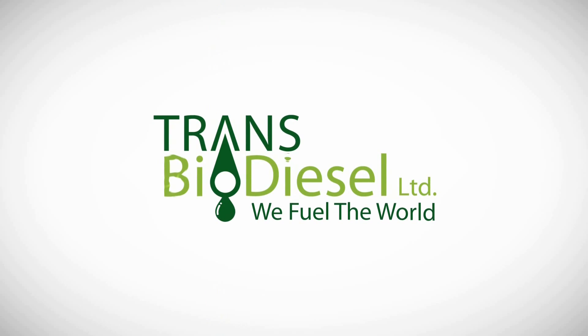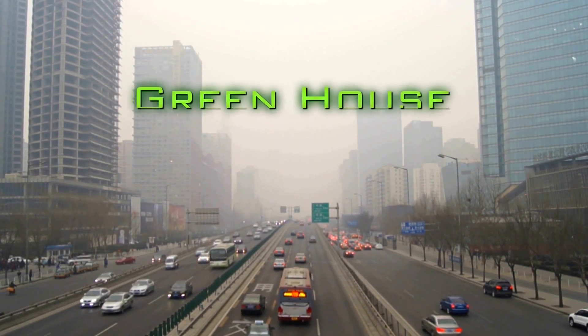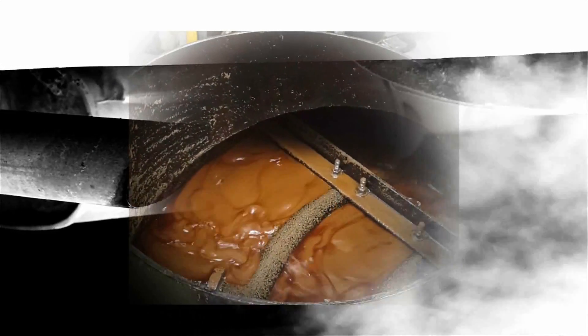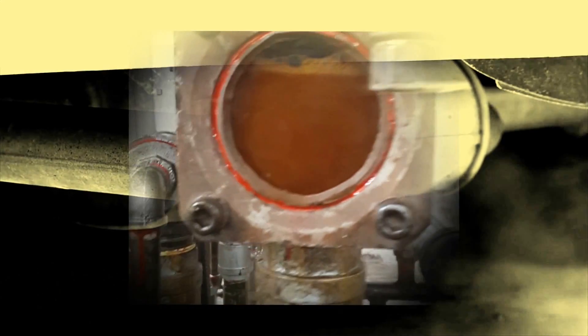Transbiodiesel. We fuel the world. Reducing air pollution and global warming is on everybody's lips today. The biodiesel industry in particular is in desperate and immediate need for greener, more cost-efficient and safer technologies.